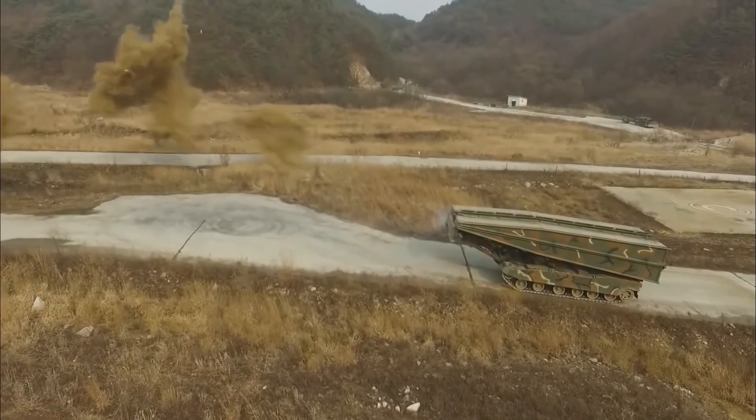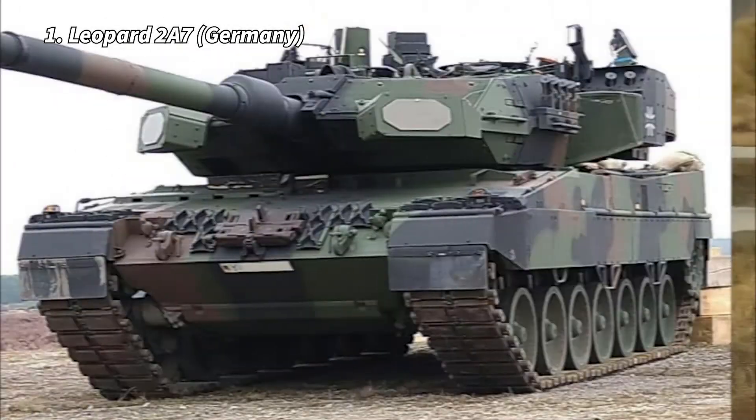The Black Panther can travel at a maximum speed of up to 70 km per hour. It is fast and has a state-of-the-art hydropneumatic suspension.